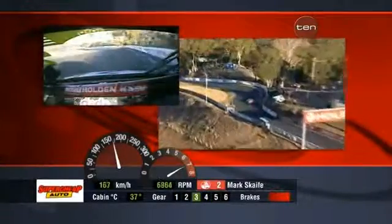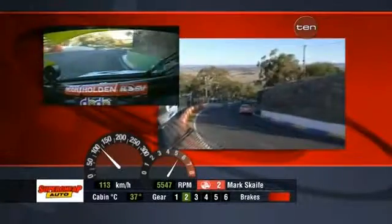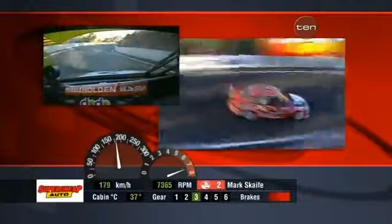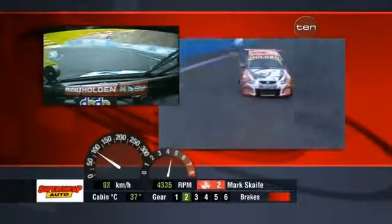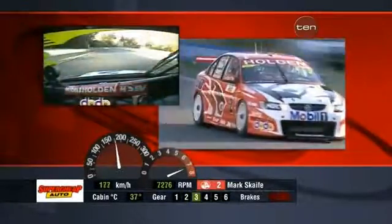Through McPhillamy. Down to third. Over the S's. Blow it down the hill. Don't lock a wheel. Into the gate. Off the Dipper. On the throttle. Break it hard. Make it accurate. On the throttle hard now. Great exit.